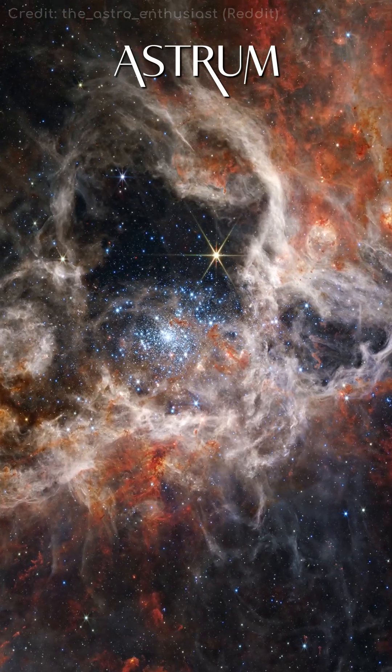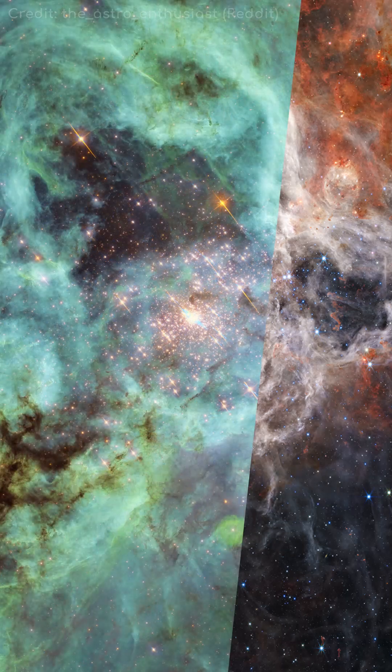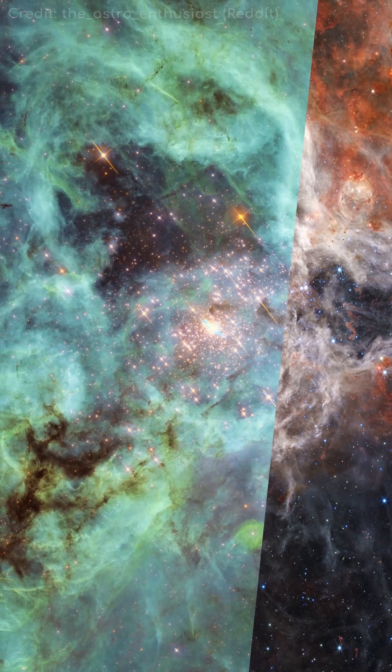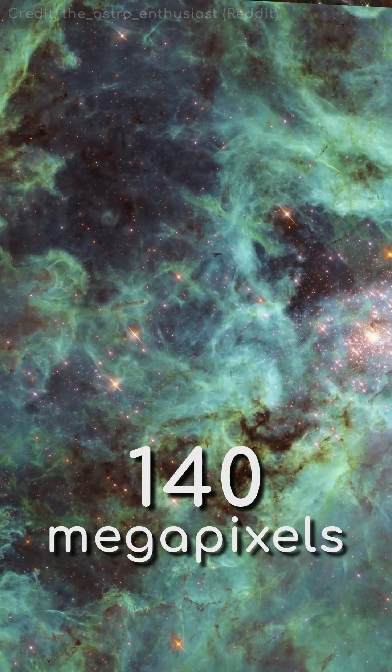When the James Webb Space Telescope recently took a beautiful image of the Tarantula Nebula, Hubble said, hold my beer. This incredible image of the nebula, 160,000 light years away from us, is 140 megapixels.